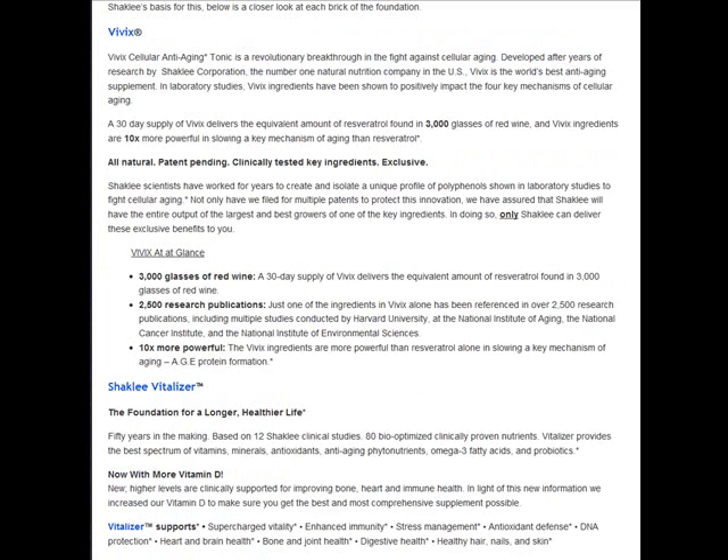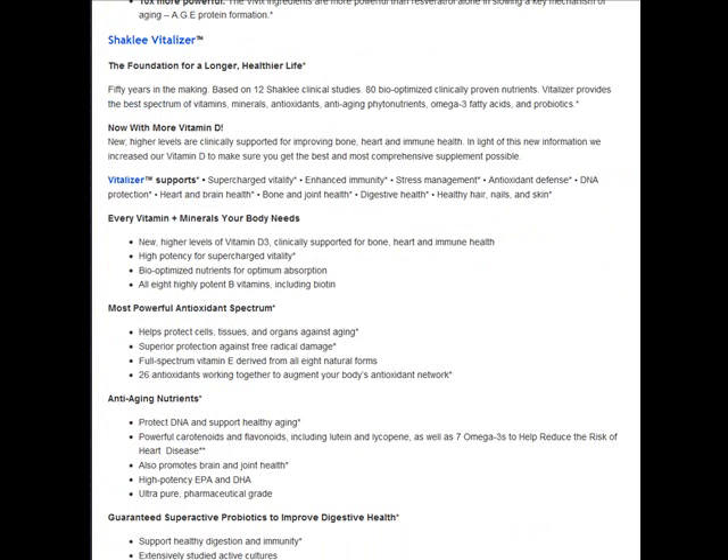It's also very special because Shaklee uses a special kind of grape with an extra chromosome that no one else can get. So that's pretty interesting. Shaklee Vitalizer here is just one of the best products that Shaklee has.